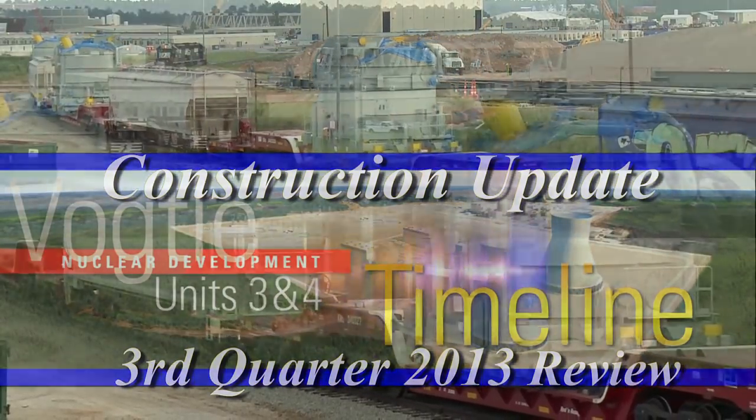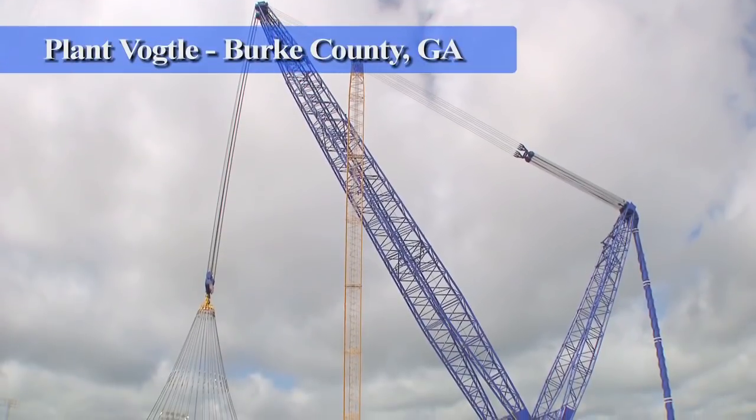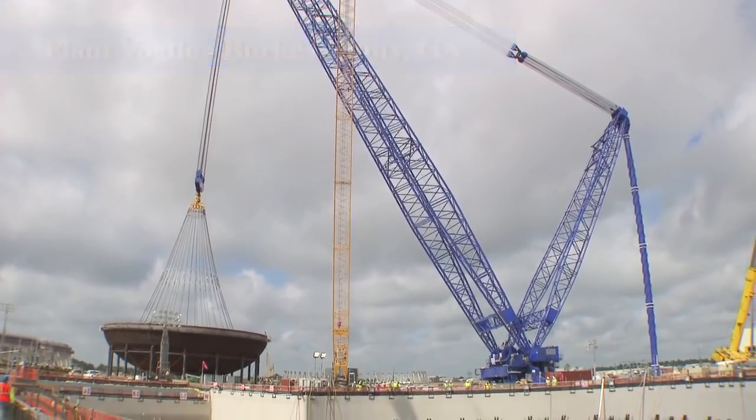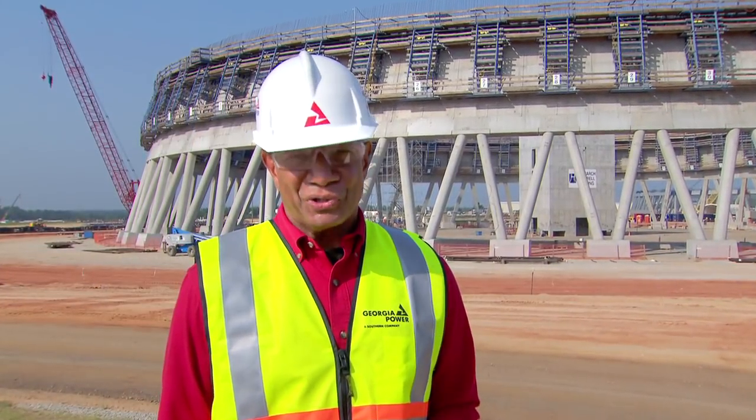This is Vogel Timeline with your host Joe Washington. With a project of this magnitude, almost every day reveals a major milestone and historic achievement as we witness America's rebirth of nuclear energy here at Georgia Power's Plant Vogel.